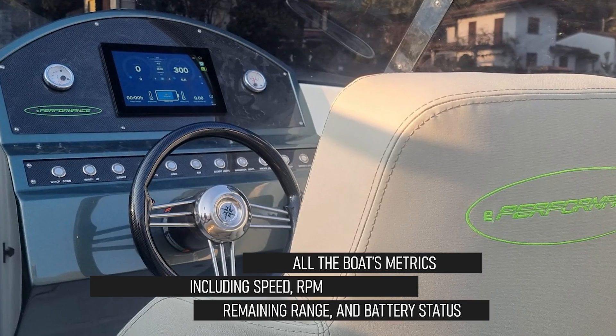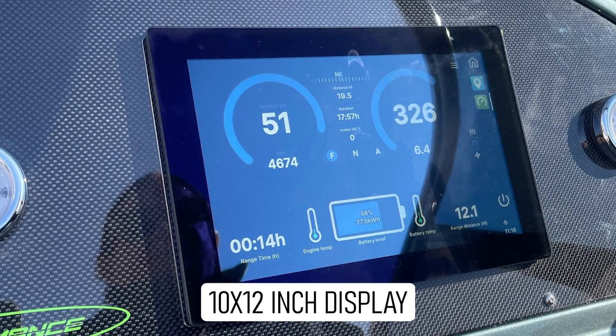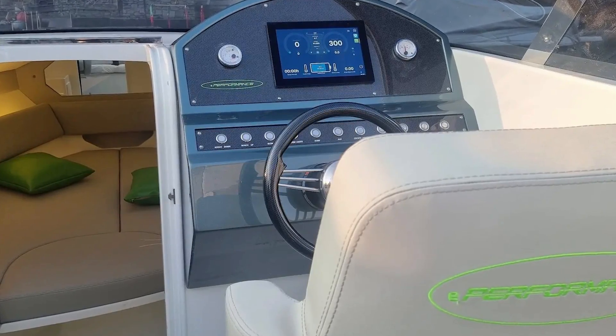All the boat's metrics — including speed, RPM, remaining range, and battery status — are displayed on a 10 by 12 inch screen at the helm. A sliding door on the port side of the helm opens to a cuddy cabin with a V berth.